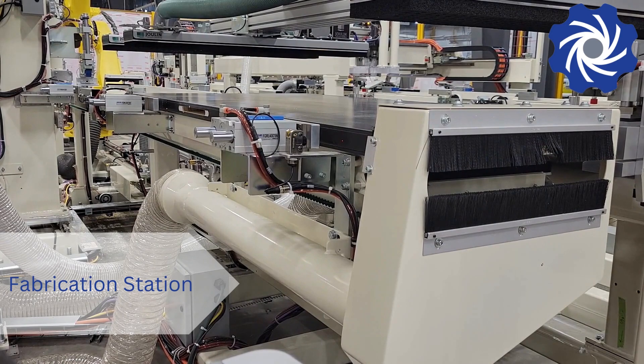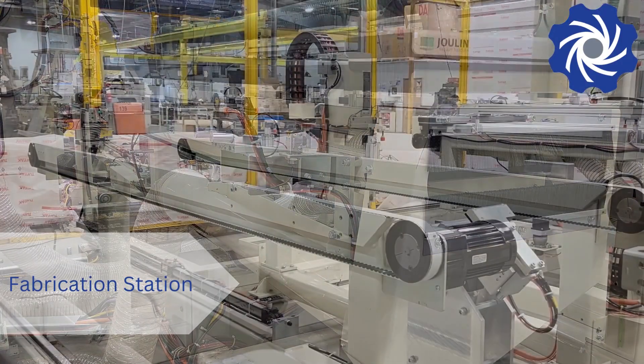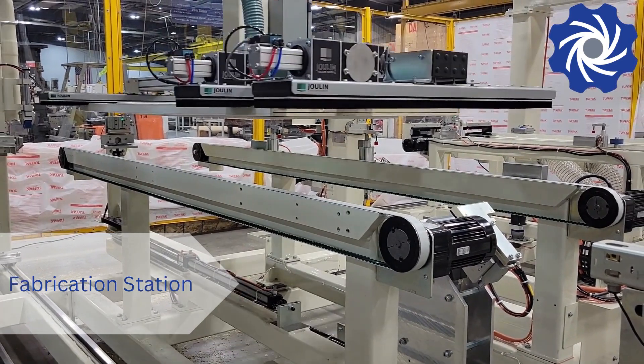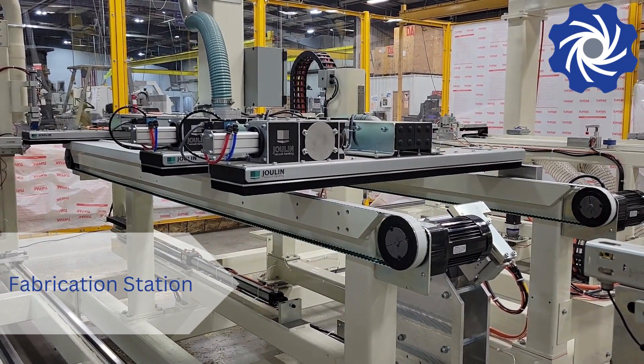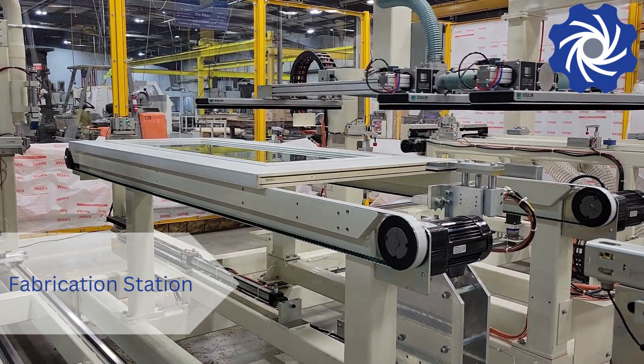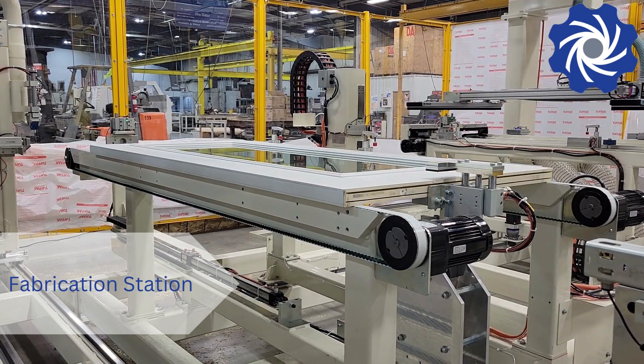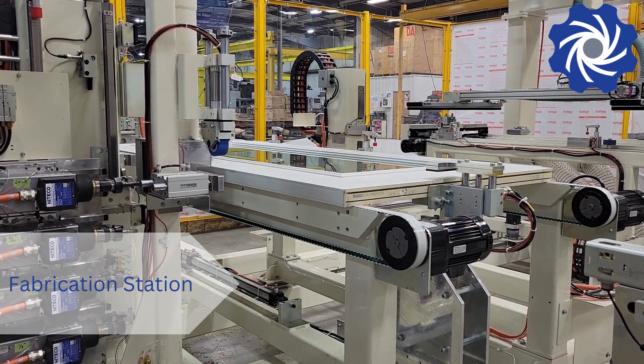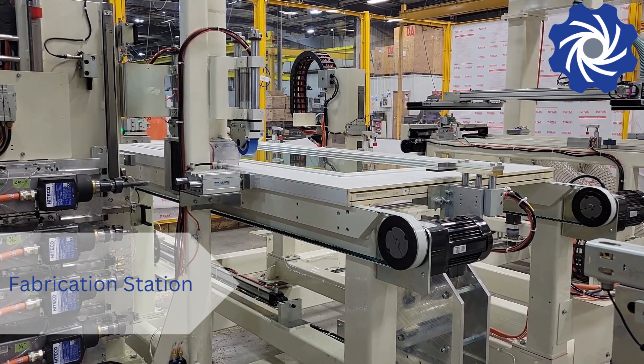Each station features automatic setup for panel size, and the transfer of panels between stations is fully automated. As panels are transferred into a station, they are located to the datums and clamped in position.